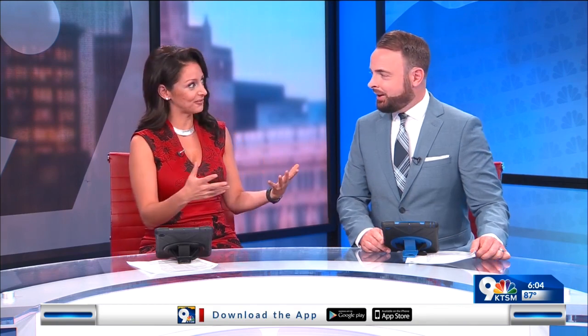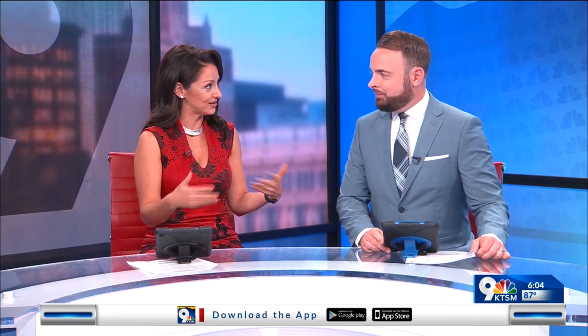Reporting live from West El Paso, Shelby Kapp, KTSM 9 News. Very interesting. I've lived here my entire life and really took it for granted — I didn't know that we were the only ones. It's so normal, and the fact that we use that because that's what is prevalent here in the borderland, that's what you use. You work with what you got.